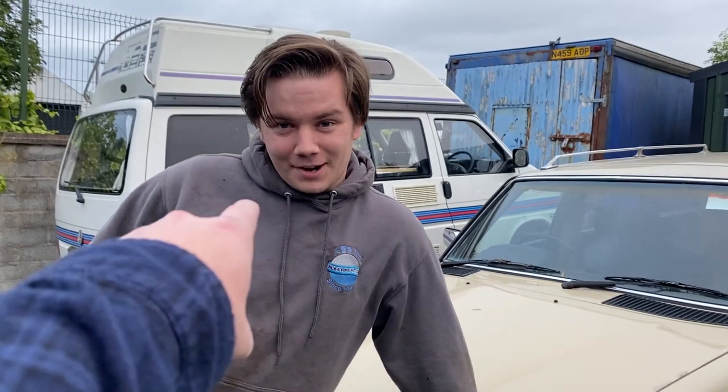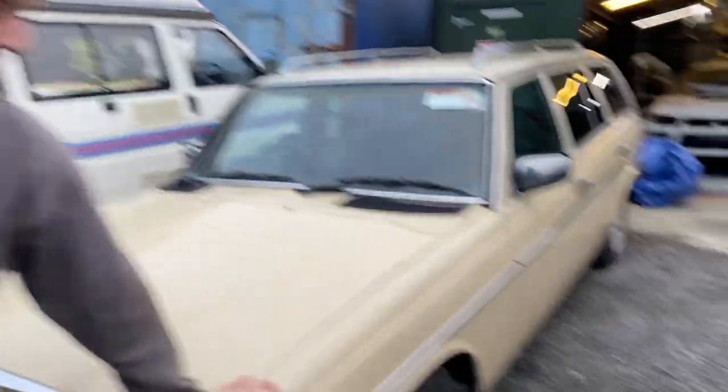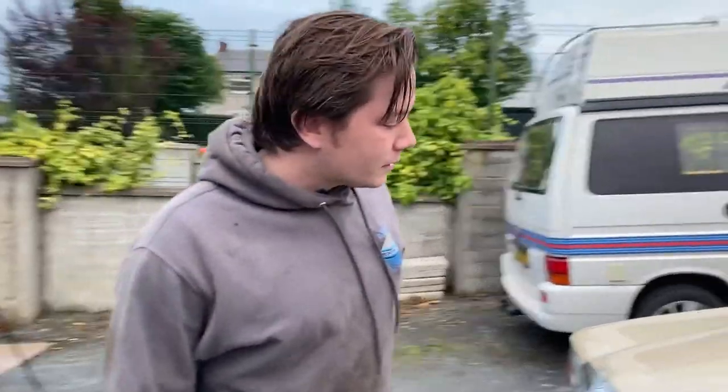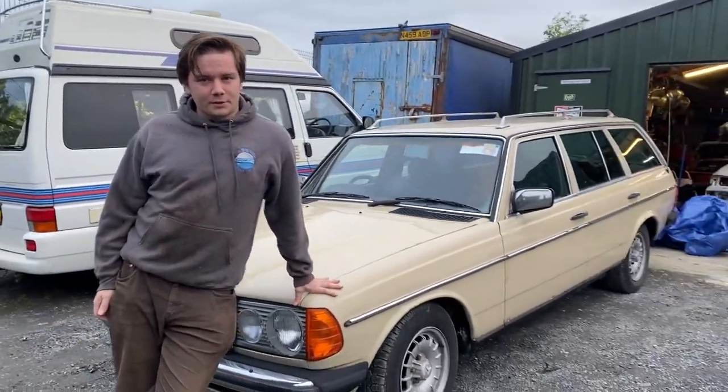Did it break down the entire trip? No. Was it good on fuel the whole trip? Yeah. And how much did we pay for this fine automobile? I paid about 1,900 pounds for it — 2,100 euros.